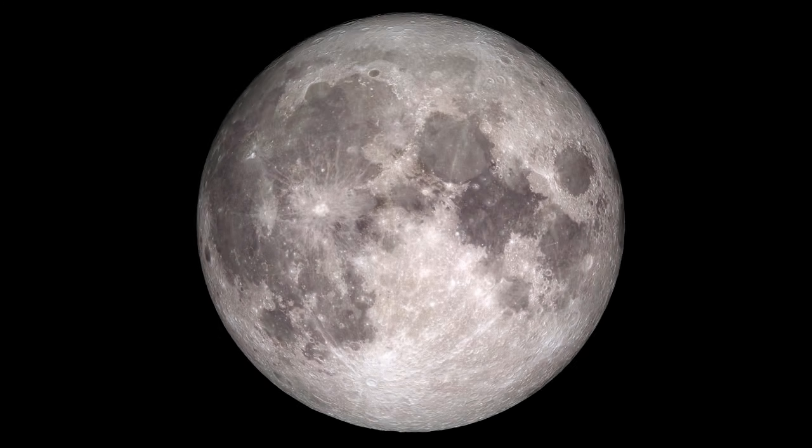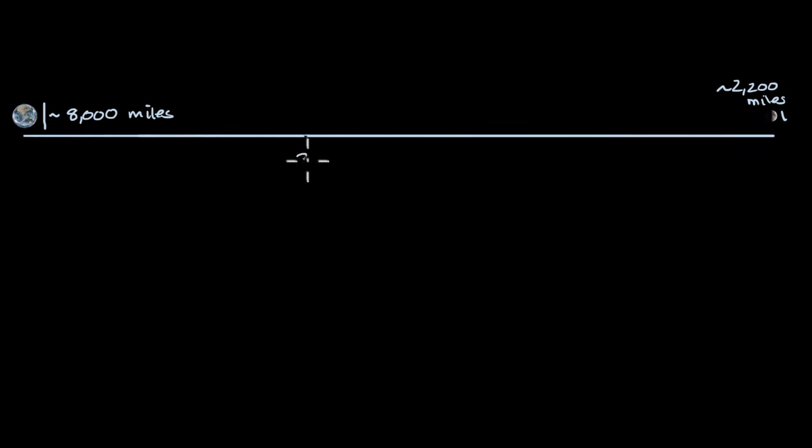When you look at the moon in the night sky, it might seem reasonably close, but it's actually incredibly far away. Right over here is a scaled picture of the distance between the Earth and the moon. Earth has a diameter of approximately 8,000 miles, while the moon has a diameter of approximately 2,200 miles — a little bit more than one-fourth the diameter of Earth. The distance between the two is 239,000 miles, which is incredibly far.